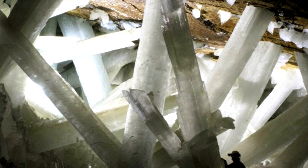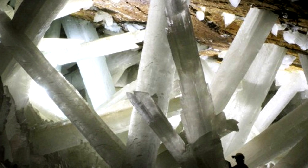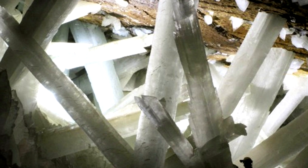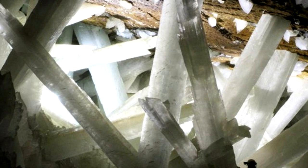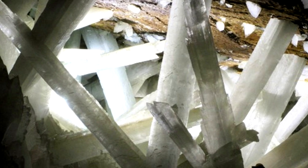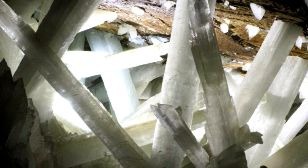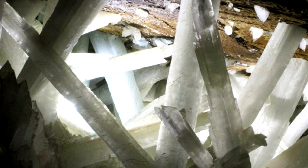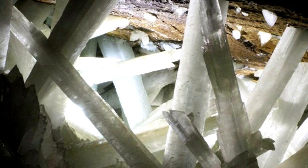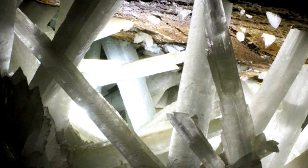Located in the town of Naica, Mexico, the Cave of Crystals was only recently discovered in 2000. This cave contains giant selenite crystals, some of which measure up to 40 feet or 12 meters in length. Since the cave is extremely hot, with temperatures reaching up to 58 Celsius or 136 Fahrenheit, it's still relatively unexplored, but it is estimated that these crystals have been forming for over 500,000 years.